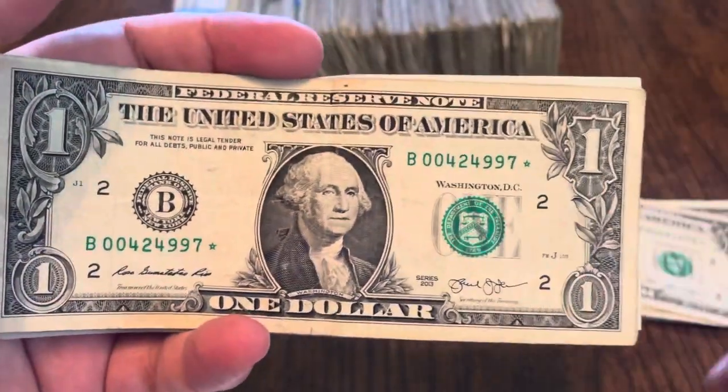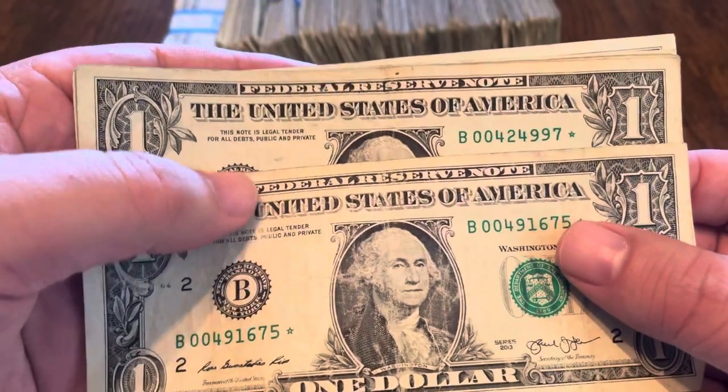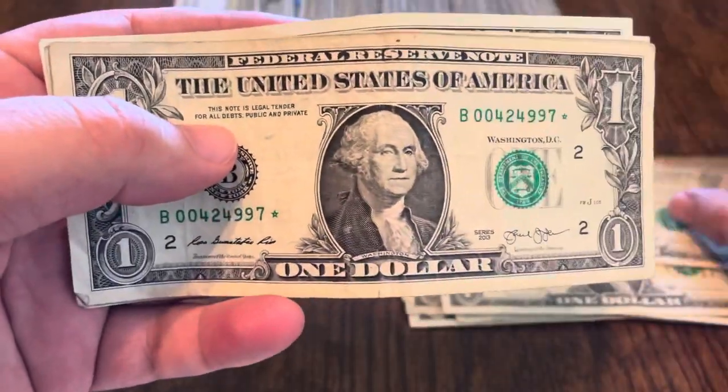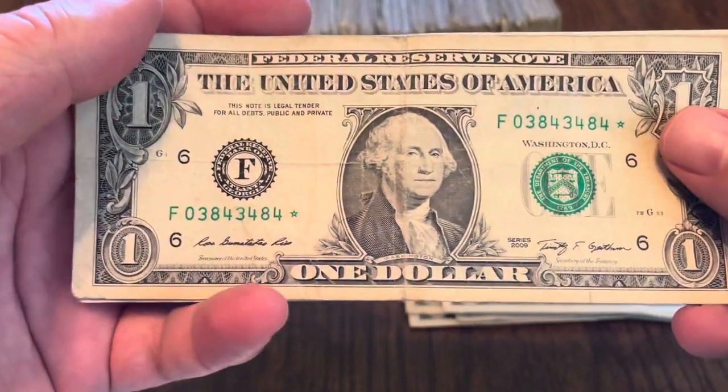Another one — also my boo note. I didn't check these too quickly. Are they consecutive? Nope, they're not consecutive. Same print run though: 0-0-4-9 and 0-0-4-2. So fairly close. I found a couple of the 2013s.